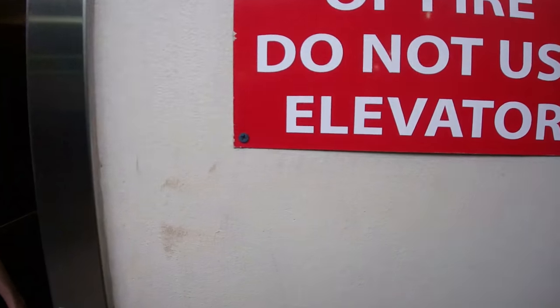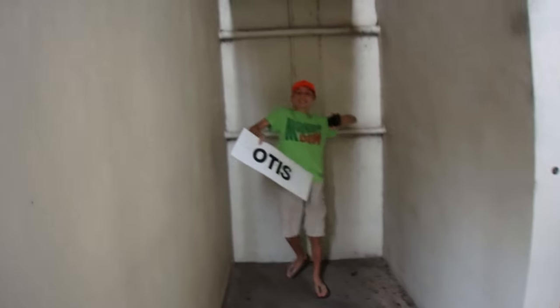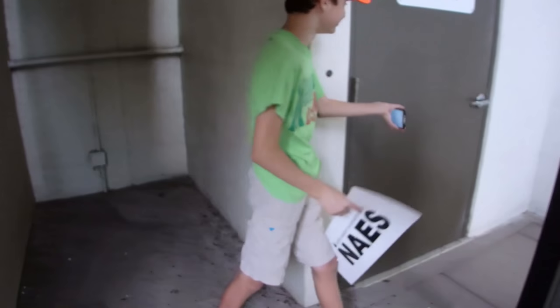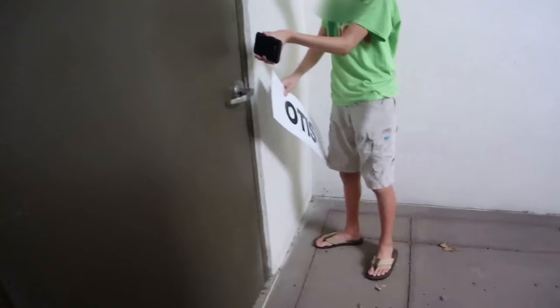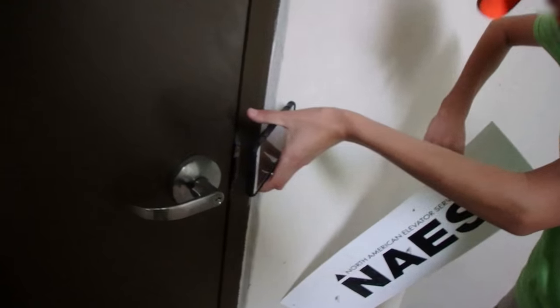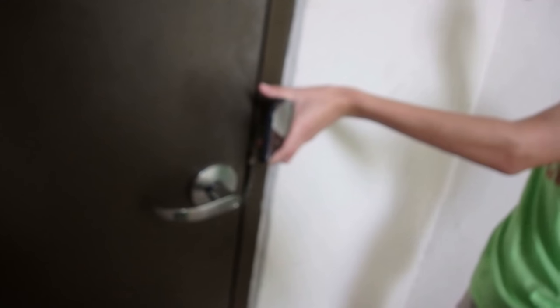We've got a sound of the machine room. Otis? Oh my goodness. What's on the back of that? North American Elevator Services. We're taking that home! No, just kidding. Yeah, don't do that.